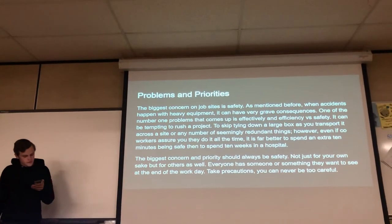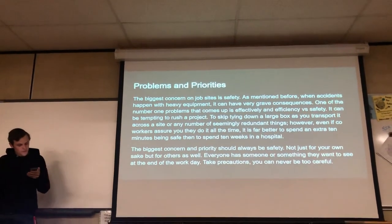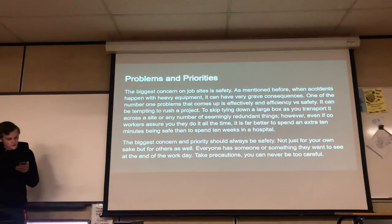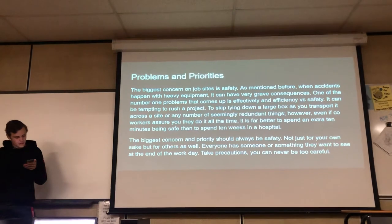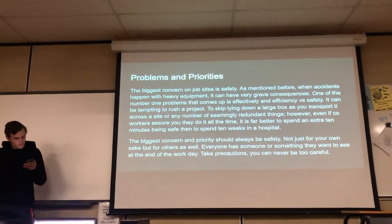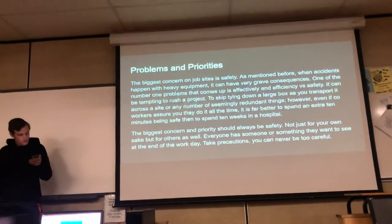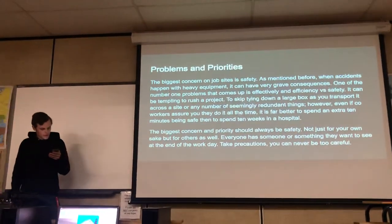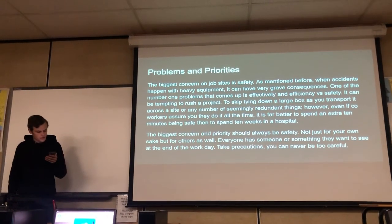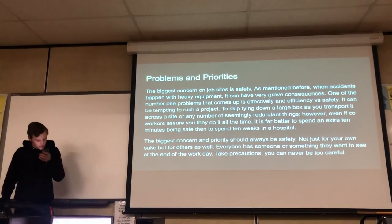One of the biggest concerns on the job site is safety. When accidents happen with heavy equipment, the consequences can be very grave. One of the number one problems that comes up is balancing efficiency versus safety. It can be tempting to rush a project or skip tying down a large load while transporting it across a site. However, it is far better to spend an extra 10 minutes being safe than 10 weeks in the hospital.